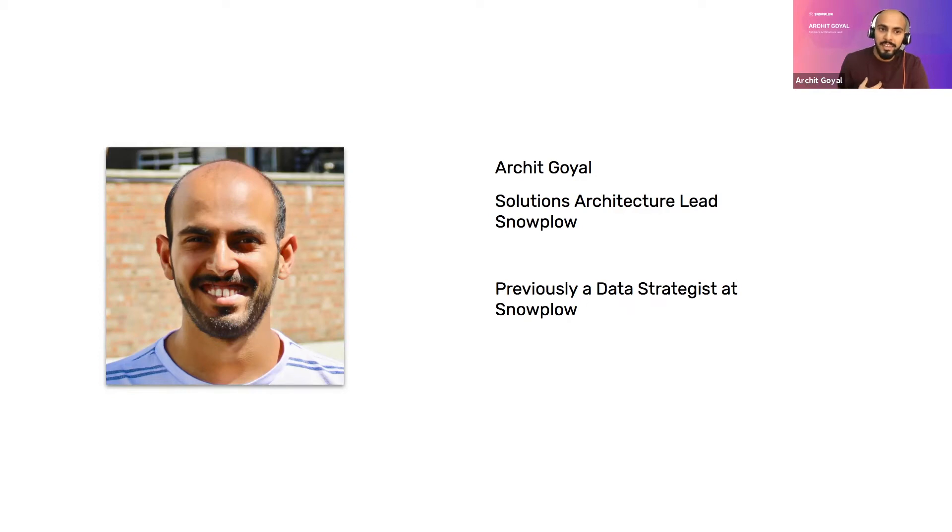What I do at Snowplow is help to onboard new customers. That involves things like helping to design the tracking, helping to design custom solutions like an anomaly detection system, fraud detection system, content recommendation engine, or marketing attribution model — designing the overall solution and helping to build some of the SQL data models in the warehouse to execute on those. Previously at Snowplow I also worked in a technical sales role, where I learned how companies were building their stack without Snowplow in it.